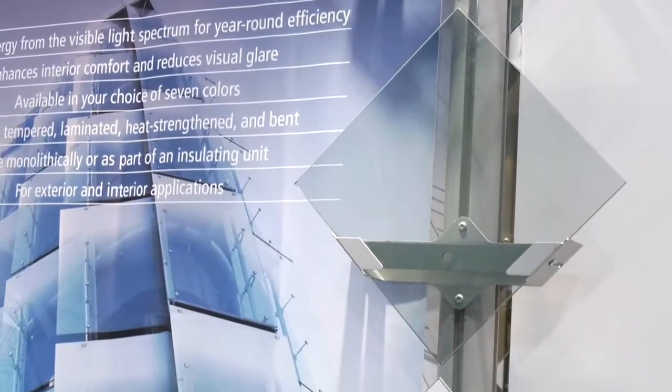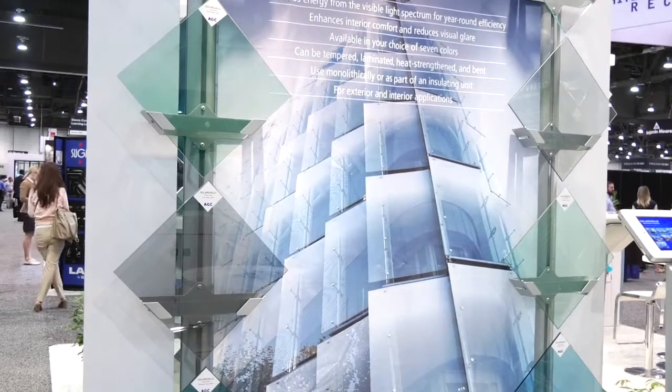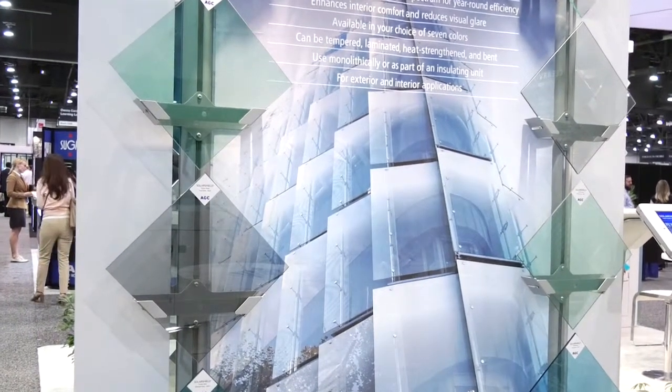Architects and designers are looking for more and more neutral colors for the exterior of buildings. So we recently developed what we call Majestic Gray, which is a more neutral gray color. The response since we launched it has been fantastic. It gives that flexibility where in the past it's been more of a dark gray option, but now architects and designers can show what's going on behind the glass while achieving a very unique aesthetic look.